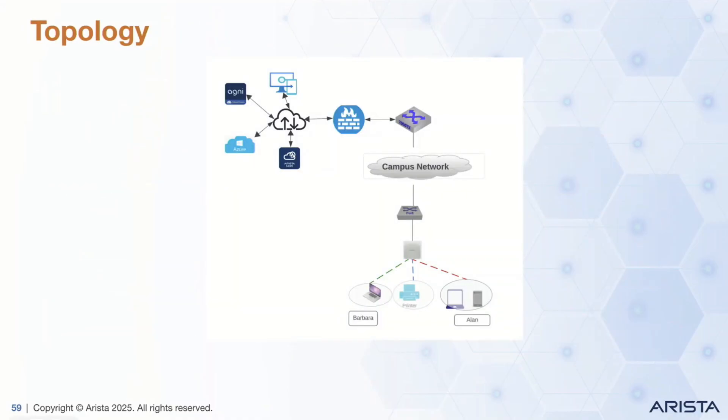For this demo, I have this topology. You see multiple devices, and the different colors show that they are connected on the same WLAN, same VLAN. They get the same IP address from the same pool and they are isolated.